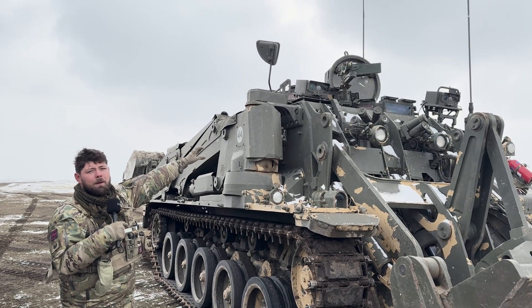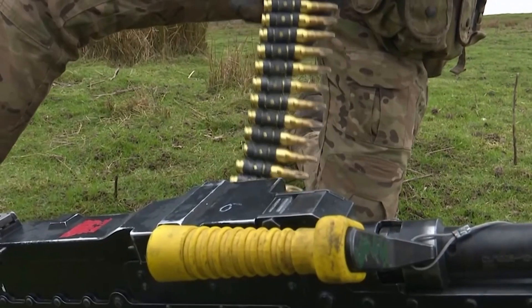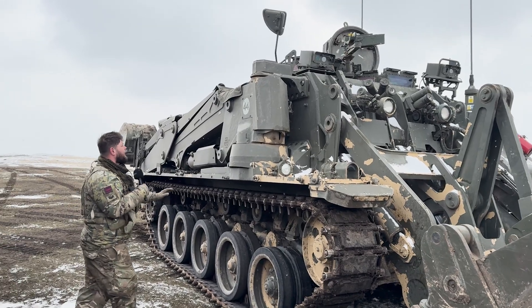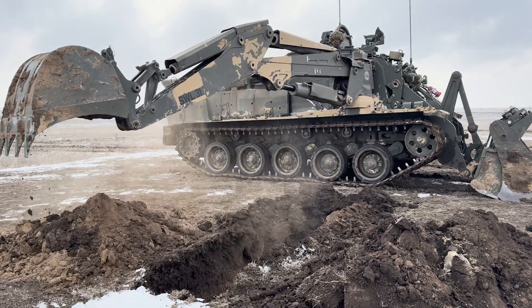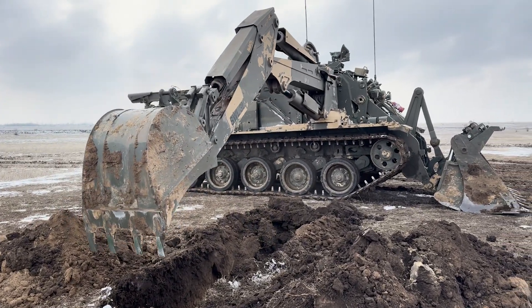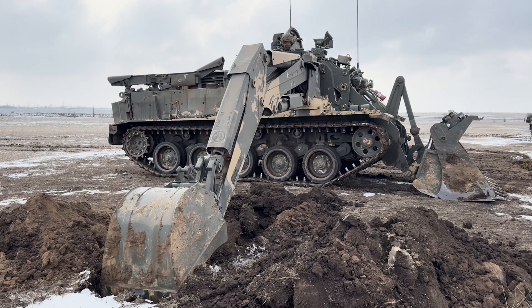On the top here we've got a GPMG weapon mount that can hold the 7.62. On the side here this is our EAS arm — it's a side bucket, so we use this for digging trenches and things like that for survivability.